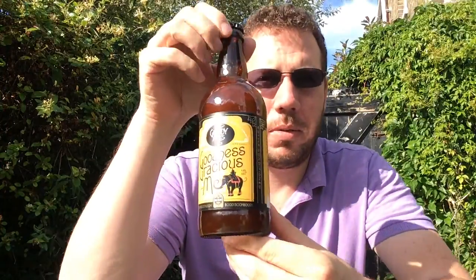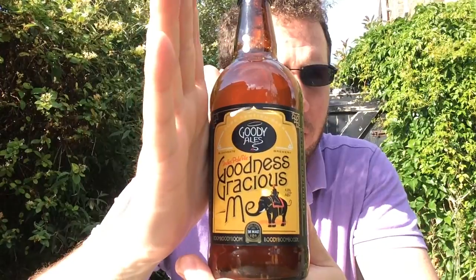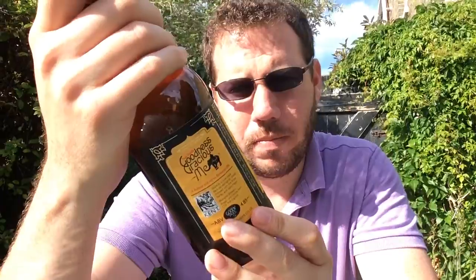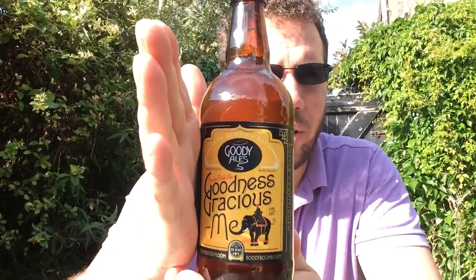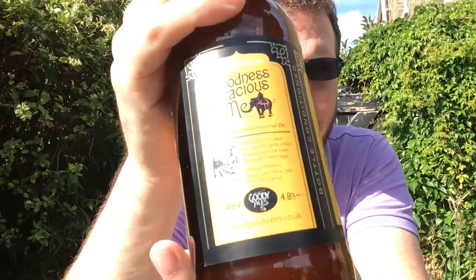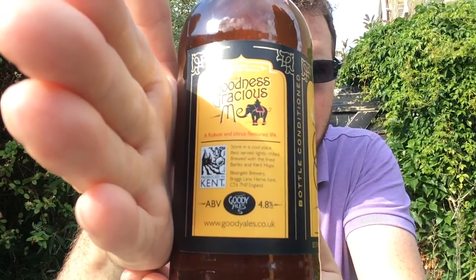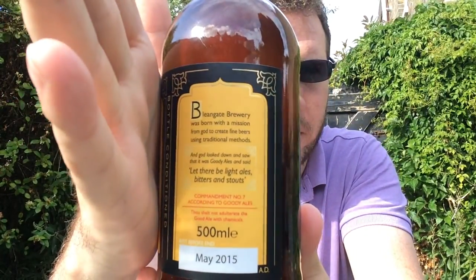It's a bottle of Goodies Ales — there, you can see that. As you can see — goodness gracious me — it's an IPA, coming in at 4.8%. It's brewed with Kent hops. I'm not sure which ones; it's probably East Kent Goldings, I suspect. Something like that. There's the website down the bottom there below Goodies Ales. Produce of Kent. There's a bit more information there if you want to pause.